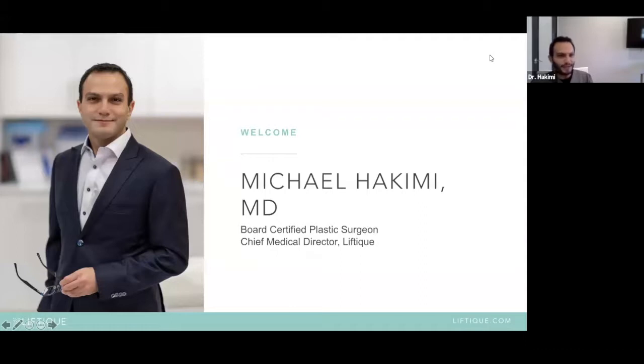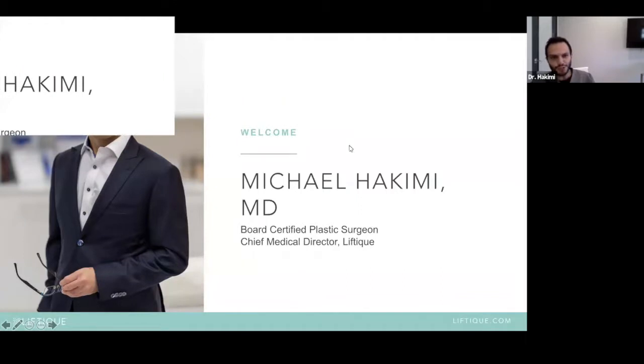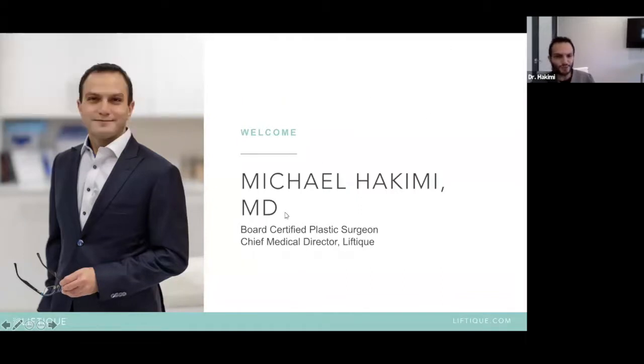Our goal for today is to talk about liposuction, demystify smart lipo, what's snapback lipo, what is CoolSculpting, and which one is right for who? At Liftique, we personally believe there are so many options these days for patients. Because of social media, every company claims that they do A, B, and C — how do people know what's the best option? We take that question and prescribe which procedure fits you best based on your anatomy, your expectation, and the type of downtime you're willing to take.